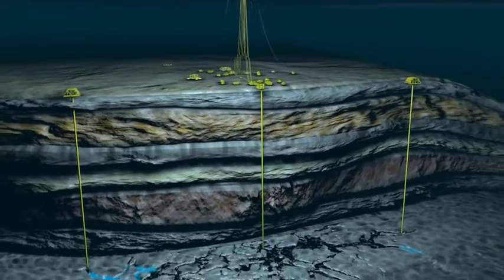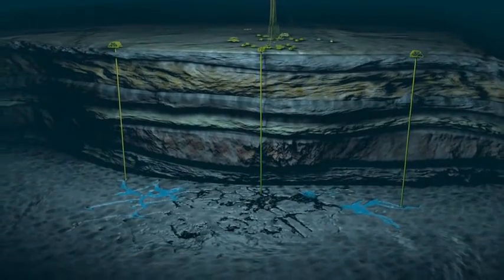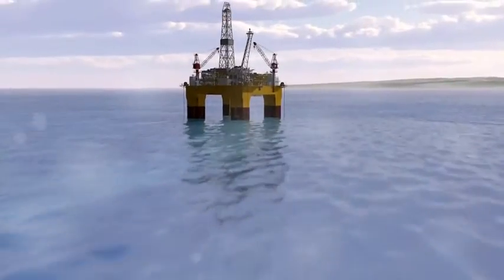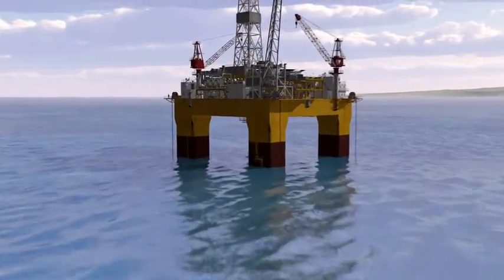Recent developments in floating wind turbines will now facilitate a new era where renewable energy is integrated with oil and gas operations.